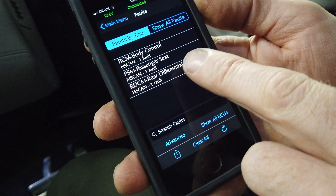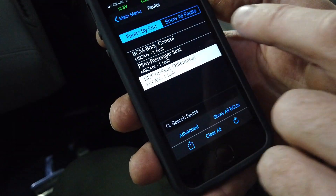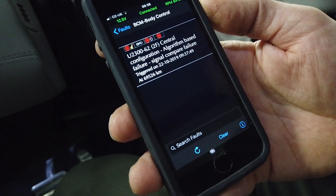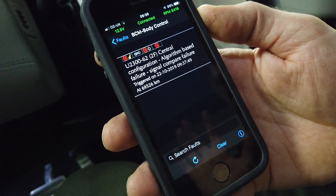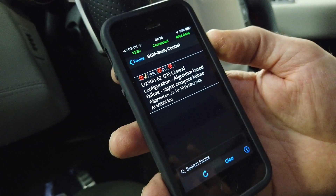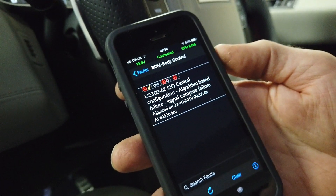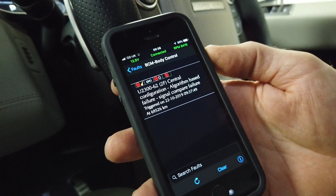After the rescan we've got: body control, passenger seat, and rear differential. We know the rear diff is the eDiff — not too worried about that. The passenger seat we noted. The main one to look into is the body control module algorithm-based failure. We're at a point where I'm pretty sure the car is safe to drive, but there's more investigation to do. That's a quick video using the IID tool to read your faults.